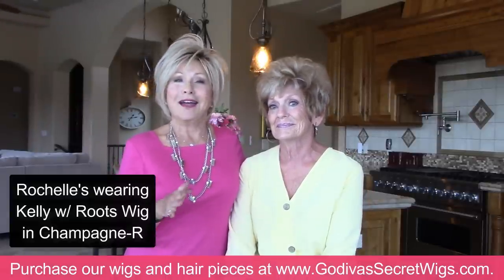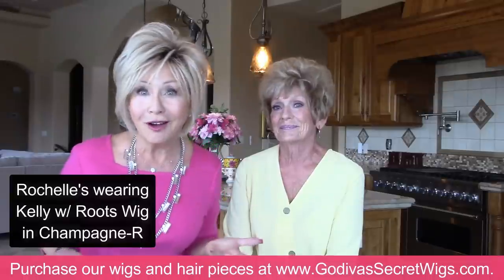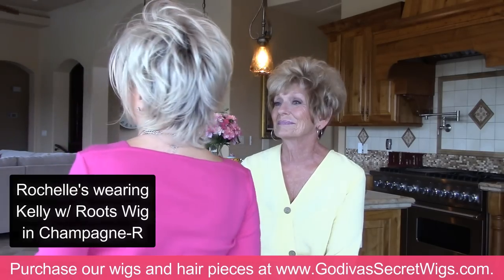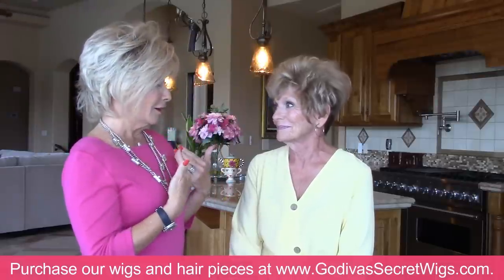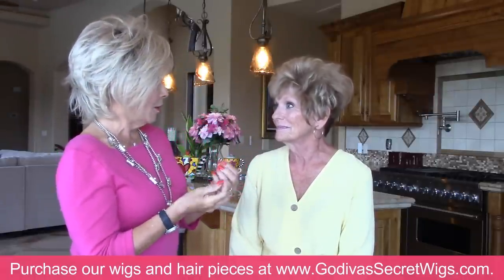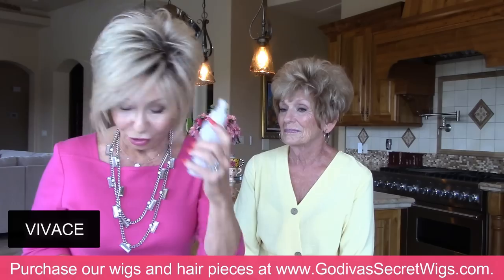I want to show you that I am wearing Kelly in Champagne, and I've pumped it up more than I normally would with a brand new wig — spritzing and teasing — because Penny likes a fuller look. When I opened the door, Penny walked in and said, 'Is that your hair? I love it.' So that's the look she wants. Just know that with a brand new wig, it's going to be flatter and softer because it's conditioned.